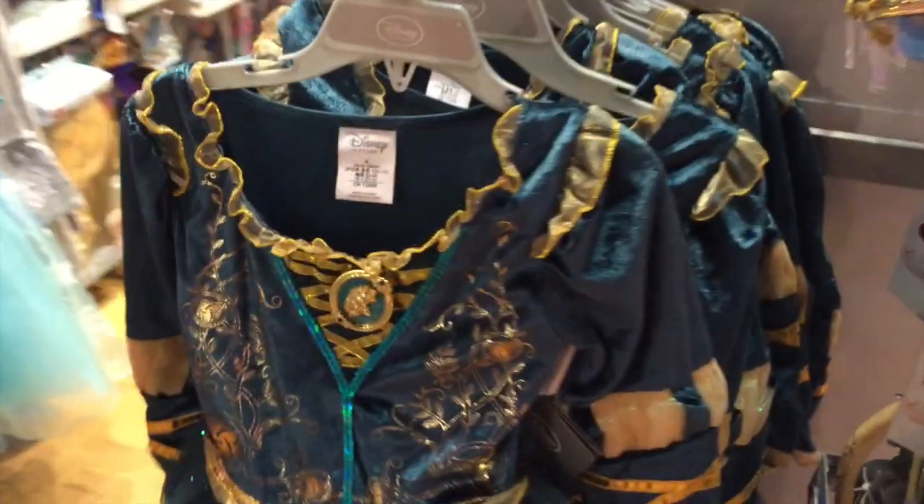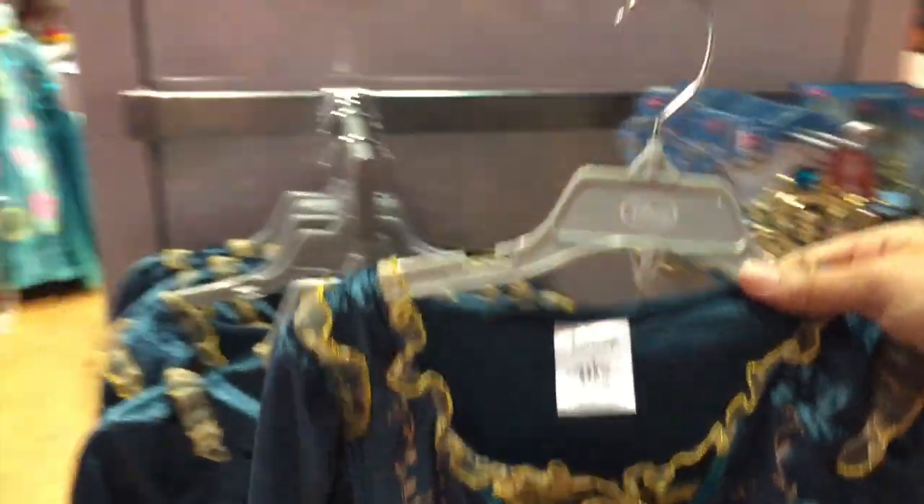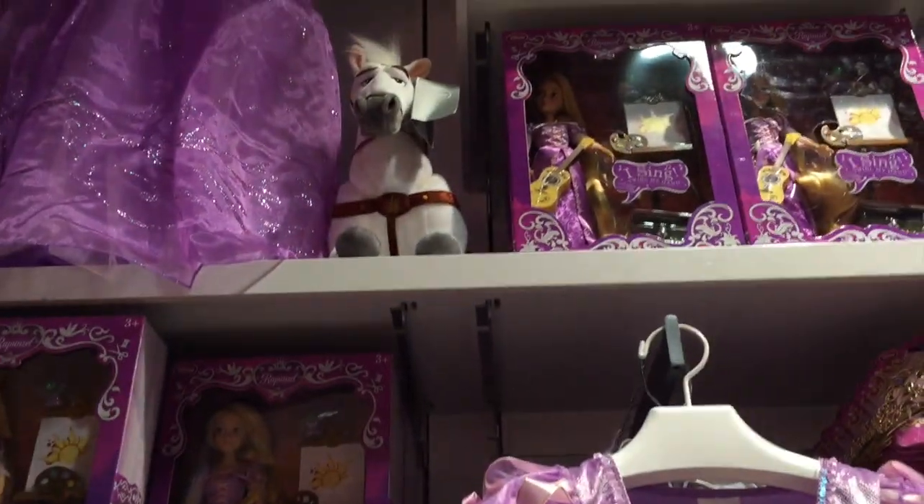Oh, look. They have a new Merida dress. This is the new Merida dress. And look, this is glittery. Yeah, it's glittery. It's so pretty. There's all of the school supplies. Look, Mama. Toys and accessories.